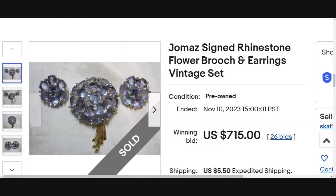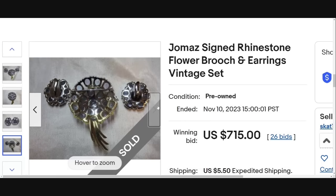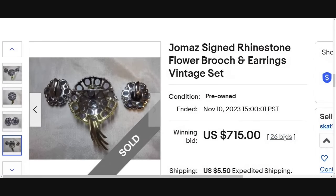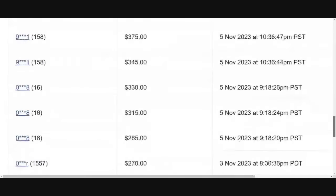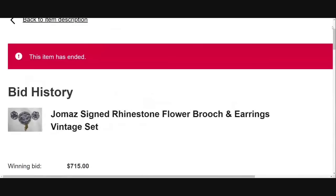Next up is a beautiful, almost lilac lavender — this is a Jomaz signed rhinestone flower brooch and earrings vintage set. This one looks to be in amazing condition. I love the colors on this. I do see the Jomaz there on the clip-on earrings, so they are clearly marked and you would be able to identify them. It was an auction that got 26 bids — a seven day auction started at $49.99, all the way up to $715. Not too bad on this Jomaz set. I really would have put purple, lilac, and lavender in this title because that color is just absolutely amazing.